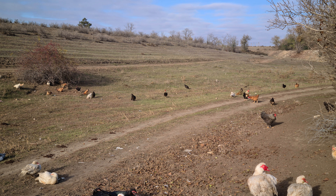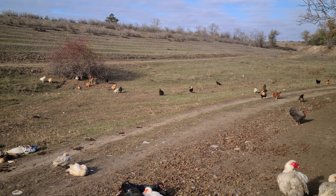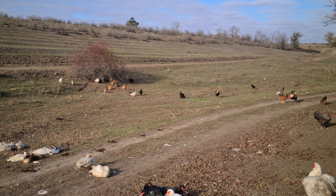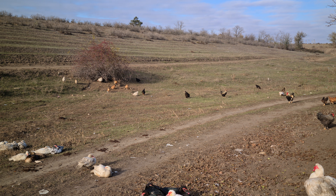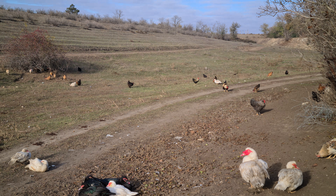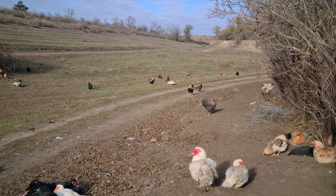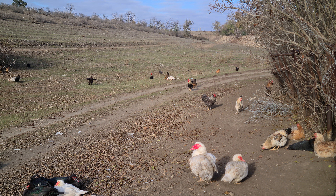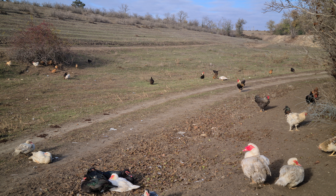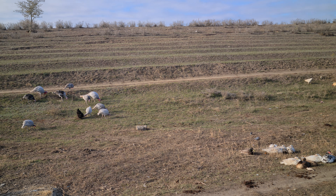На свободном выгуле у нас птица содержится только так, практически вся. И в этом есть большое количество преимуществ. По затрате корма это получается намного дешевле. И курятник убирать реже надо, потому что они тусуются практически постоянно здесь днём, и гадят тоже здесь, делают все свои дела. Ну и индюкам это вообще шикарно.